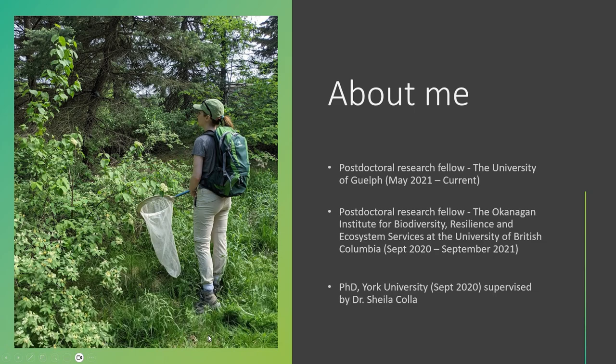I want to start off by giving a little bit of information about myself. I am a postdoctoral research fellow at the University of Guelph, supervised by Nigel Raine. There we are looking at the impact of different environmental stressors on the movement behavior of bumblebee queens. Some of the stressors we've looked at are habitat loss and pesticide impacts on bumblebee movement. Before that, I was a postdoc at the University of British Columbia, Okanagan, where I worked on connectivity conservation work. And before that, I was a PhD student at York University, supervised by Dr. Sheila Cola, where I worked on bumblebee habitat conservation for North American bumblebee species. And in all of these three roles I've worked with WPCA on a variety of different projects that I will be presenting today.